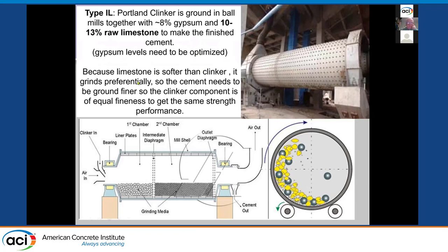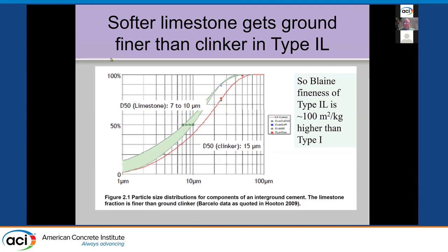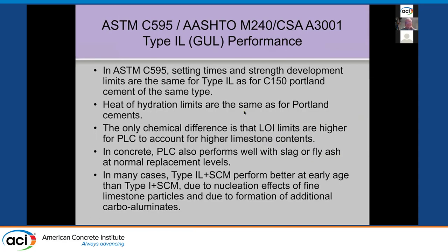To get the same clinker fineness as before, the Blaine fineness of the final cement has to go up because the limestone is increasing the Blaine fineness because it's softer. This is shown by a particle size distribution graph — the Portland cement clinker is the red line and the limestone is typically much finer. So the overall Blaine fineness goes up if you grind the clinker to the same fineness as in the Type 1 cement. The Blaine fineness increase is what you typically see — that's to get equivalent performance to meet the spec.